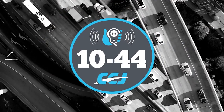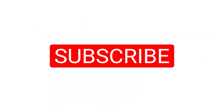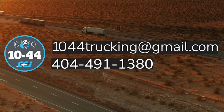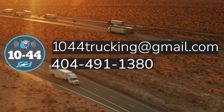That's it for this week's 1044. You can read more on ccjdigital.com, and as always, you can find the 1044 each week on CCJ's YouTube channel. If you've got questions, comments, criticisms, or feedback, hit us up at 1044trucking@gmail.com or give us a call at 404-491-1380. Until next week, everybody stay safe.